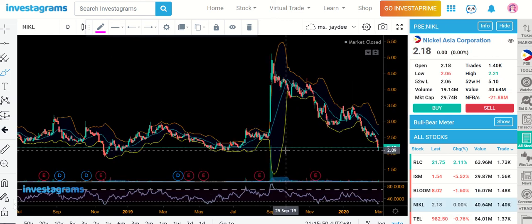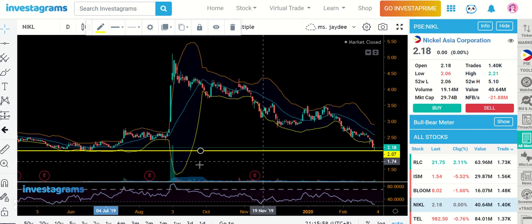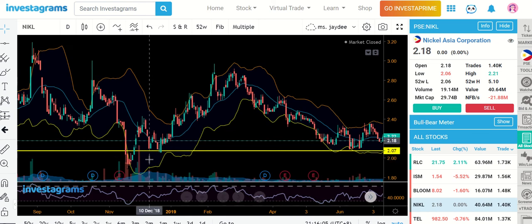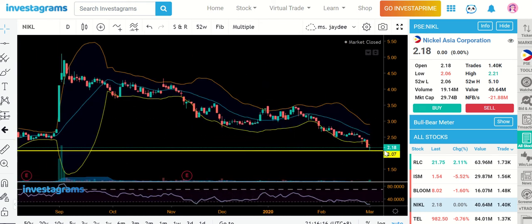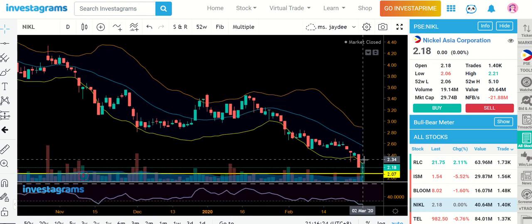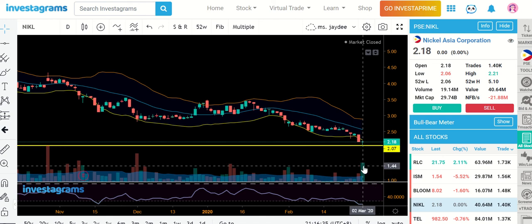For Nickel, the nearest support is 2.07. Right there — that area became a support before and each time it was hit there was a bounce, so I think it will also respect that level in the coming days. If there's not enough volume yet it's still sideways before it goes up. But look at today's volume — there's a sudden spike, a sudden increase in volume while the price was moving downwards. I think institutions and big companies are starting to see Nickel as an attractive position and are already investing here.